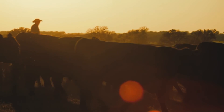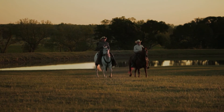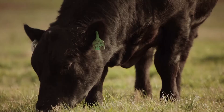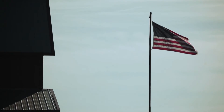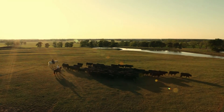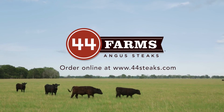At 44 Farms, we believe work starts at sunup and doesn't stop until sundown. We believe in order to live off the land, you have to love and respect it. We believe that cattle aren't just raised — they're nurtured. And we believe when you do things right, with honesty and integrity, things like quality and consistency happen naturally. 44 Farms Steaks: responsibly raised, all-natural beef.